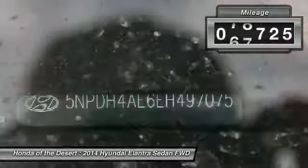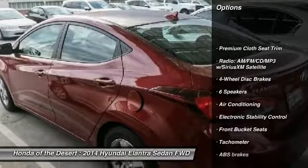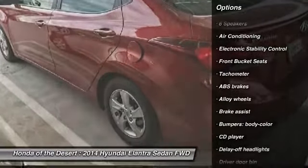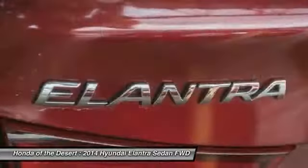This vehicle has less than 80,000 miles. Here are some of this vehicle's great options: traction control, dual airbags, air conditioning, alloy wheels, power steering, four-wheel disc brakes, center armrest, electronic stability control, rear window defroster, and power windows.